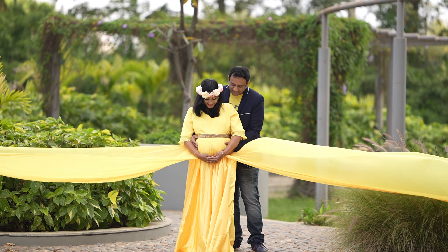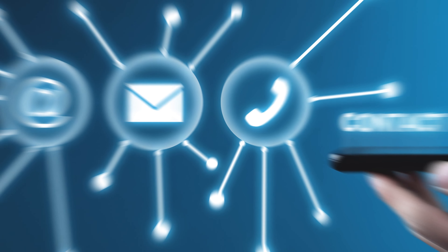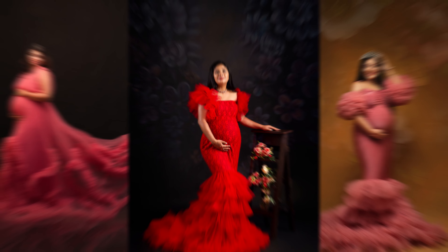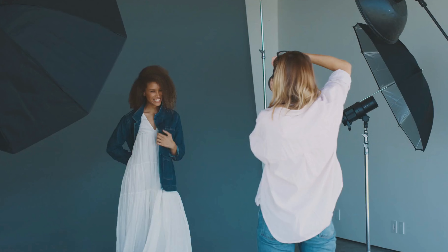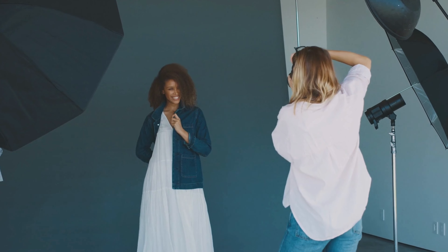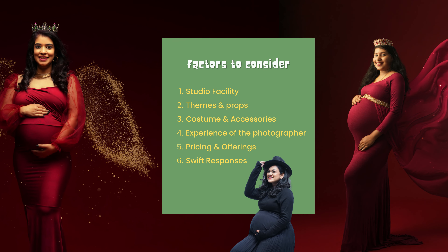At Rottenshot, we understand that every moment of your pregnancy is fleeting and precious. That's why we prioritize promptness in every aspect of our service — from the moment of your maternity inquiry to the final delivery of beautifully edited pictures. My team of dedicated shoot coordinators will be constantly in touch with you from the day of booking until the final deliverables are delivered. These are the important factors to consider while selecting a maternity photographer. Rottenshot Photography will be the best option for your maternity and baby photo shoot in Bangalore. Our team will connect with you shortly. Thank you for your time, and we look forward to seeing you in our studio.